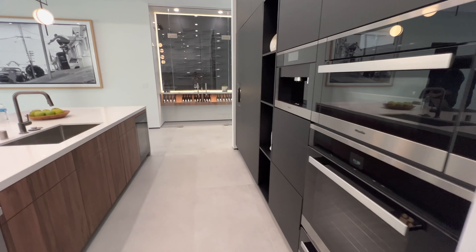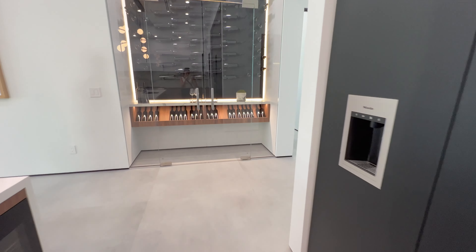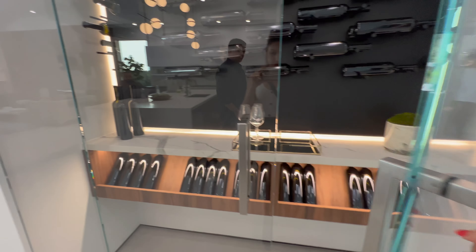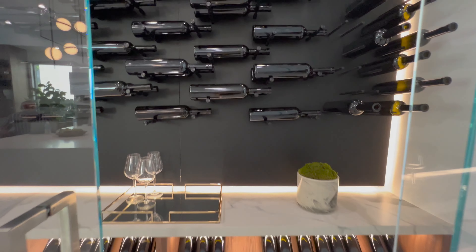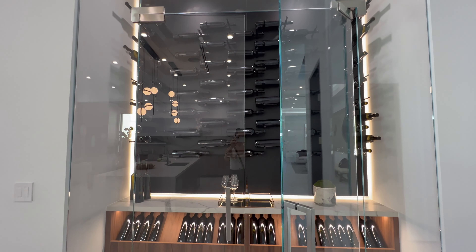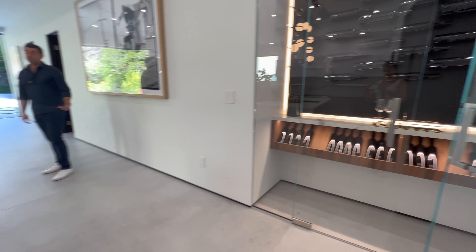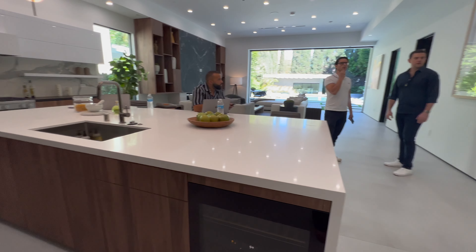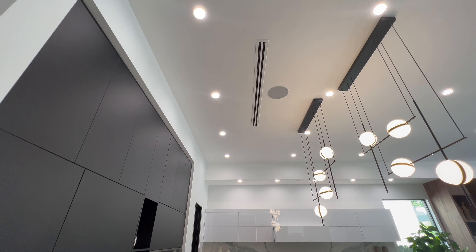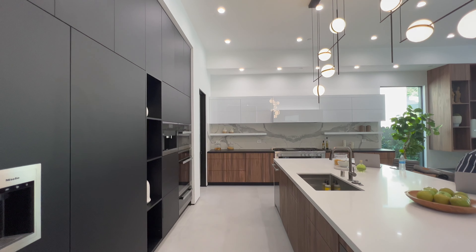There are two dishwashers in this kitchen and three ovens, plus a built-in coffee maker — a must for new homes. And this is the wine cellar or wine wall, very beautiful. It's such a beautiful touch that adds so much to the whole design of the living room.